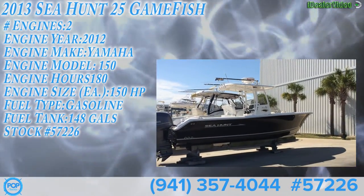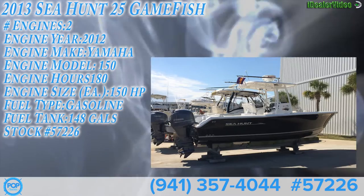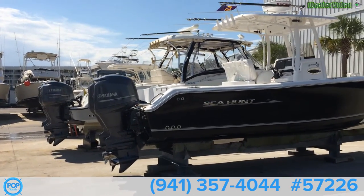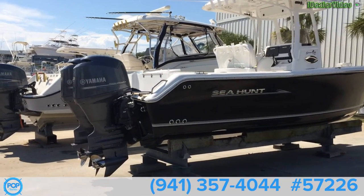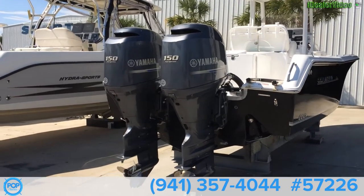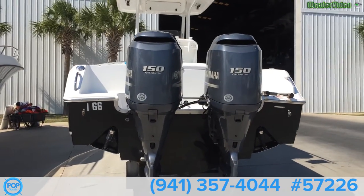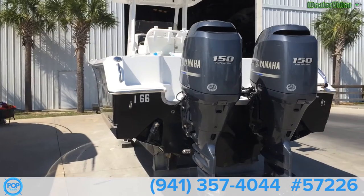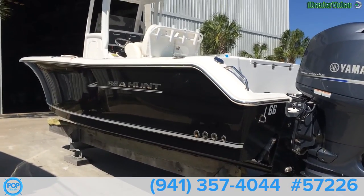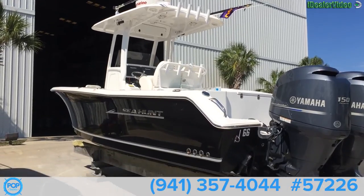Outside of the Gamefish 25-6, 2013 model. The engines have roughly around 180 hours on each and it has radar, outriggers. The boat is loaded electronically and has a lot of extra features — twin 150s, trim tabs, underwater lights, and a Carolina flare on it. Really nice-looking boat.